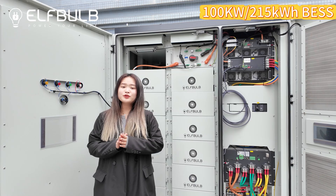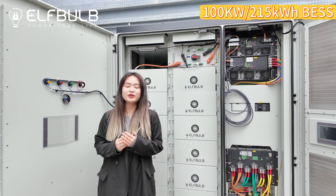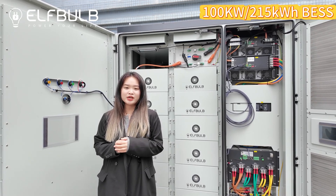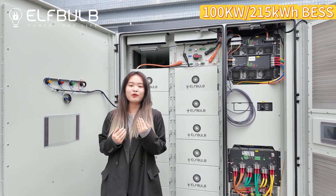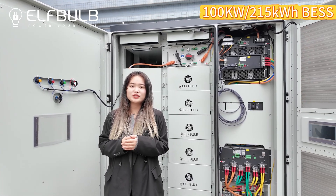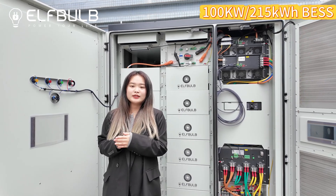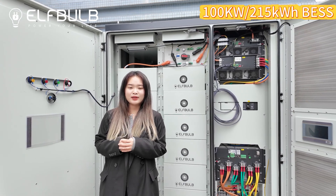Please don't mind that we always ask you many questions to double-confirm your demands, like your loads and your power supply chain, because we need to be responsible for the solution we provide to you, and we need to ensure that the solution can perfectly work with your demands and provide a long-term stable power supply.